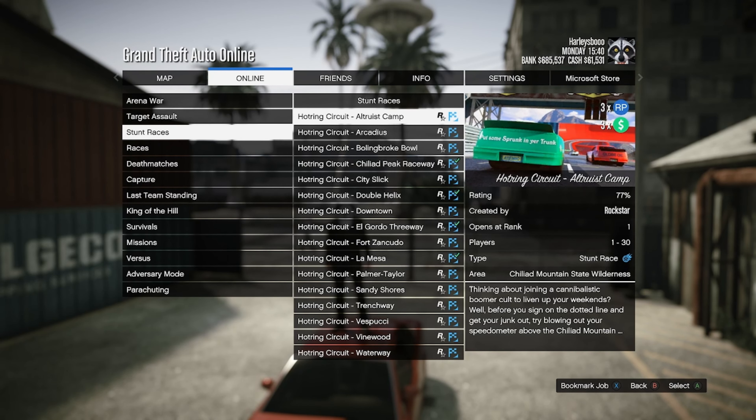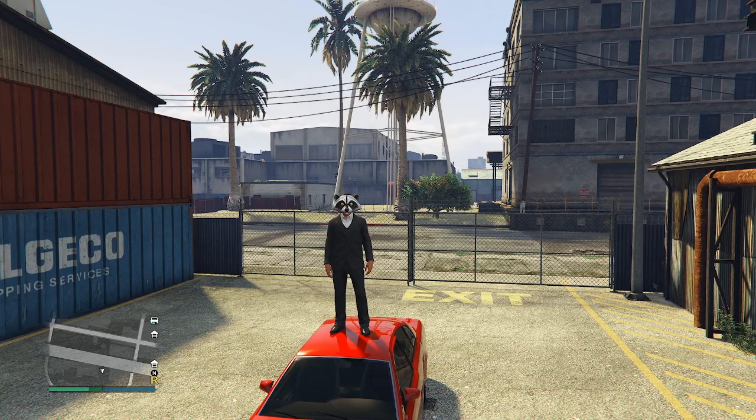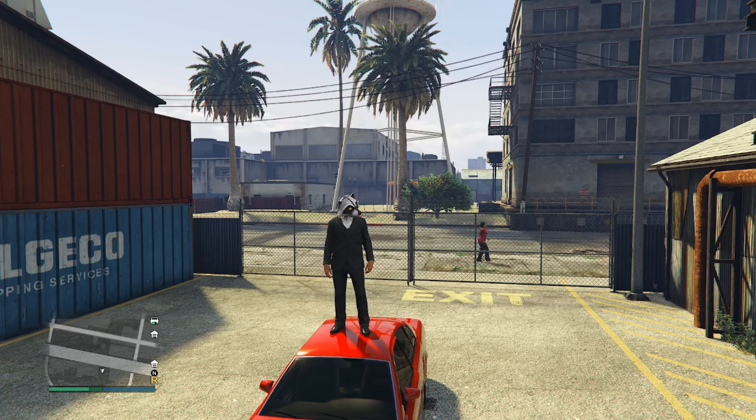For triple money and RP we have triple money on select Hot Ring Circuit races, auto shop client deliveries, exotic exports, and the Tuner contract mini heist — which honestly might be better than CEO work this week.